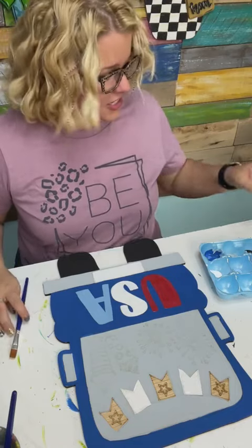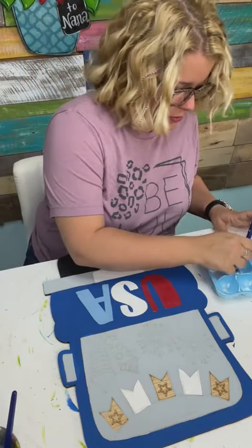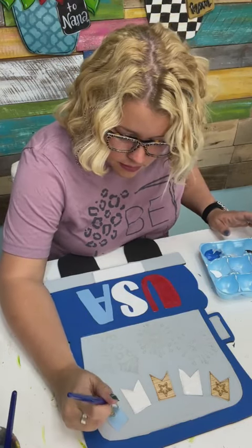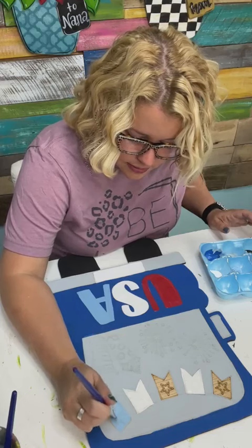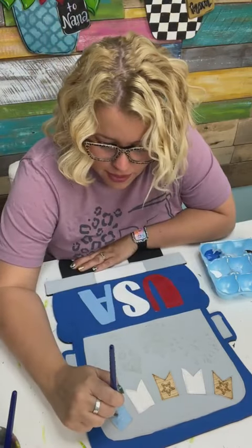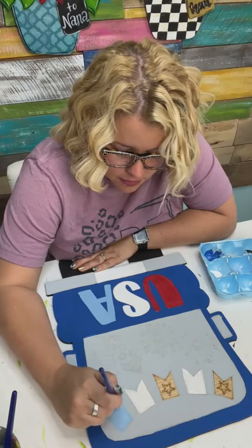Now these other two little flags I'm going to paint the same color as the A on our USA, because they're supposed to be blue with a white star — this is the baby blue. I think a lot of people are going to be painting this one. This one doesn't say 'Fourth of July' on it, so you could really hang this one up for Memorial Day, Veterans Day, or anytime you want to feel patriotic.